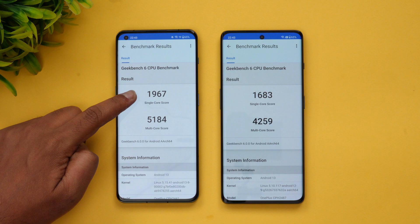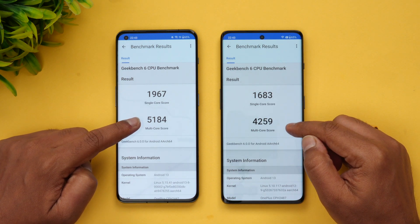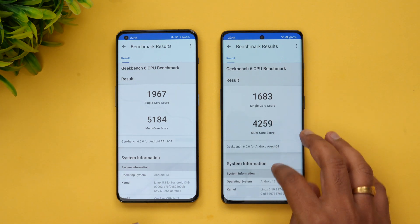On Geekbench 6, the OnePlus 11 scores 1967 single-core versus 1683 on the OnePlus 11R, and multi-core scores are 5184 versus 4259 respectively.